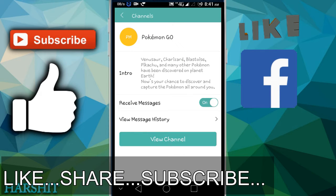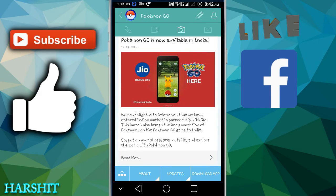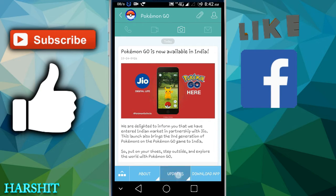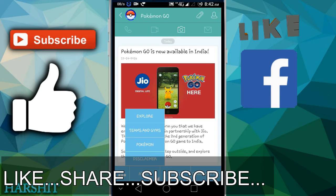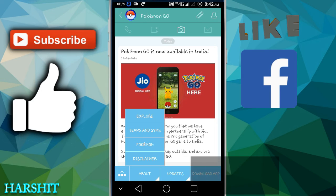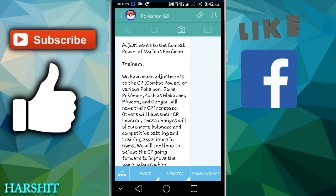Now going to it and watching, you can see on the first page that Pokemon Go is now available in India and Jio has partnered with it. You will get a lot of options in updates, and you can explore where your gym is. You will get a lot of options for Pokemon Go, and if you want to purchase something at a discount price, you can do that too.